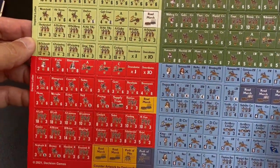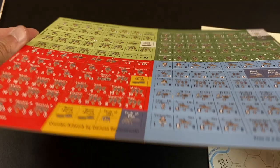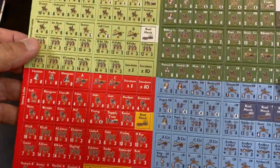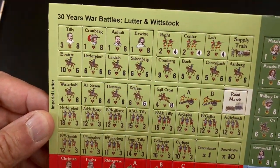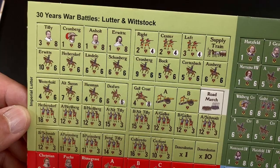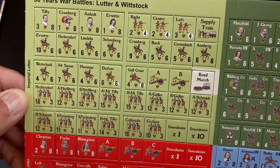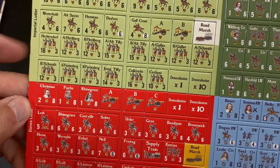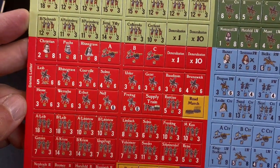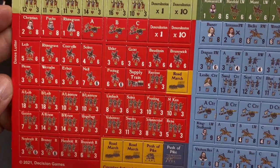Here's the counter sheet. Decision counters used to be very thin, but some games have improved the thickness, and this is one of them — the thickness is pretty substantial. These are five-eighths-of-an-inch counters. Here we see the imperial forces: Tilly, Kronberg, Anhalt — and the infantry and cavalry are these big units. Then we have the Danes with Christian and other leaders in red.